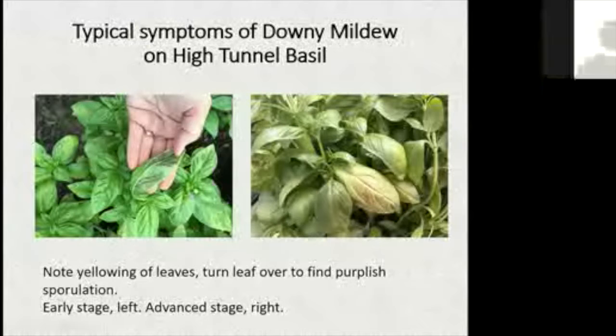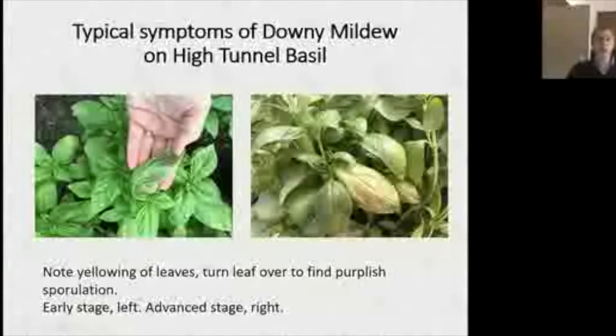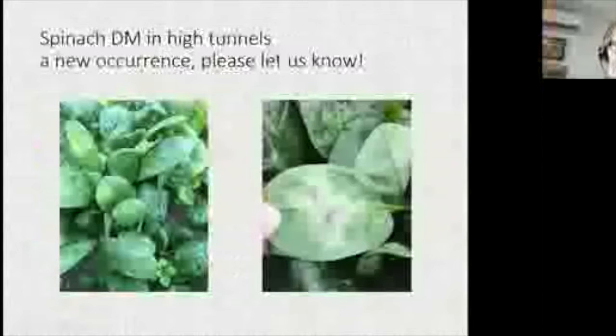Downy mildews tend to be pretty crop-specific. The basil downy mildew is exclusive to basil, and we're seeing it more and more, earlier in the season. Home gardeners can get it on transplants, or it can blow in. Most years the conditions will be right, and it can defoliate plants in a short period late in the season.